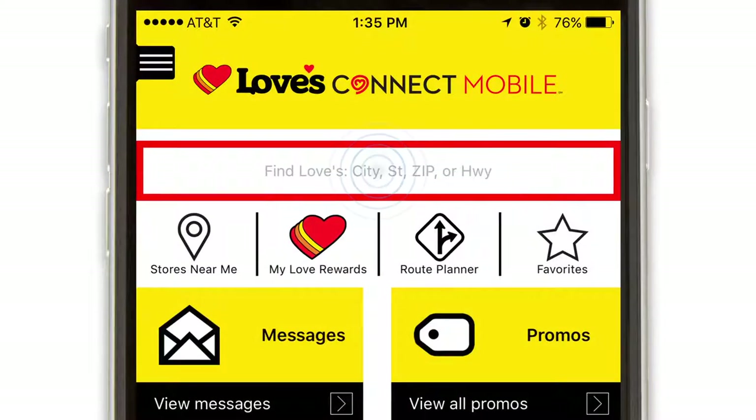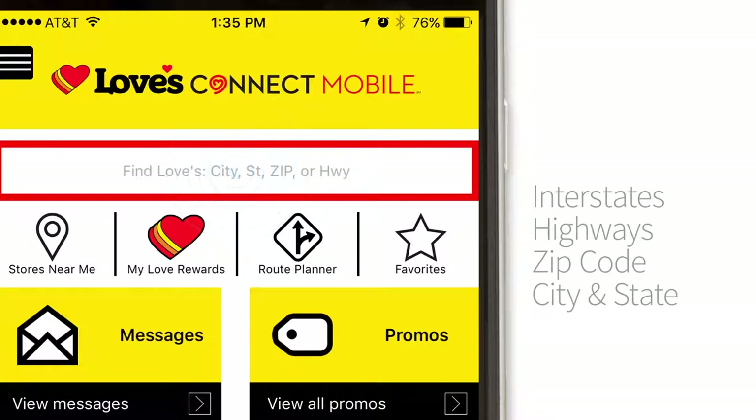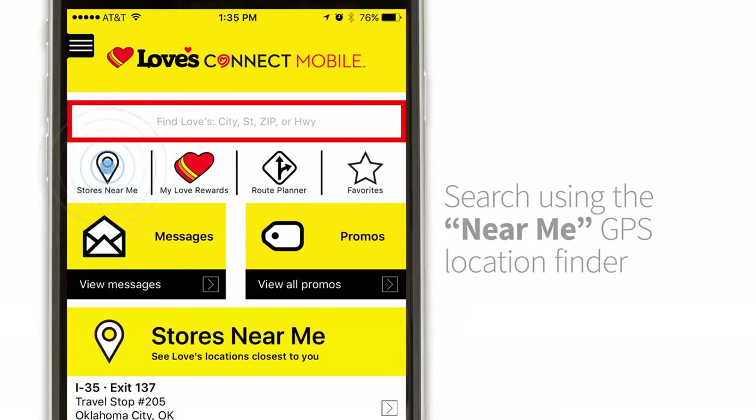You can search for Loves locations by interstate, highway, zip code, city and state, or search using the Near Me feature that uses a GPS location finder.